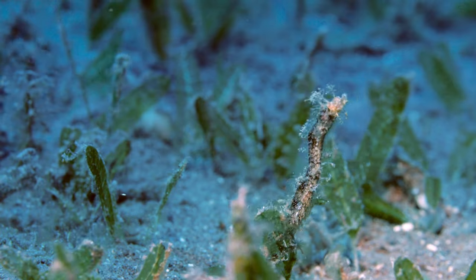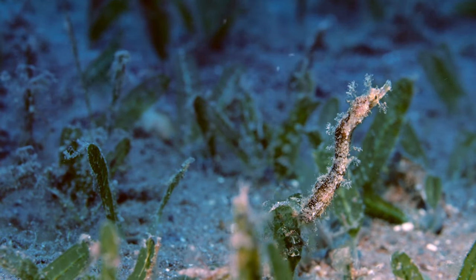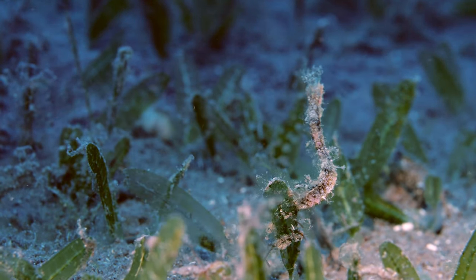As the pipe horse pitches back and forth with the current, it takes this opportunity to watch for tiny shrimp and other small crustaceans.